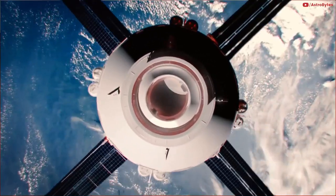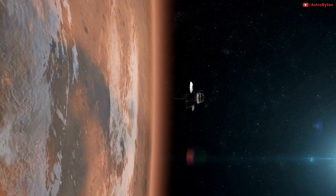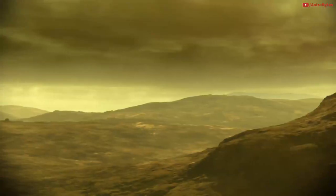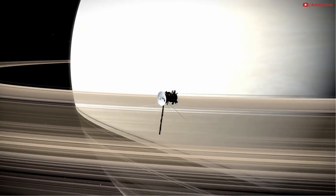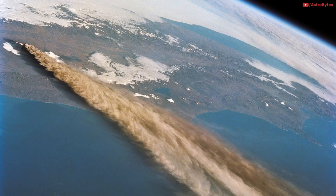These probes have actually traveled to other planets and sent some of the most amazing pictures of our solar system — from the surface of Venus to the vivid auroras of Saturn. Here are some breathtaking pictures of our solar system. This image is of a volcanic eruption as seen from space.